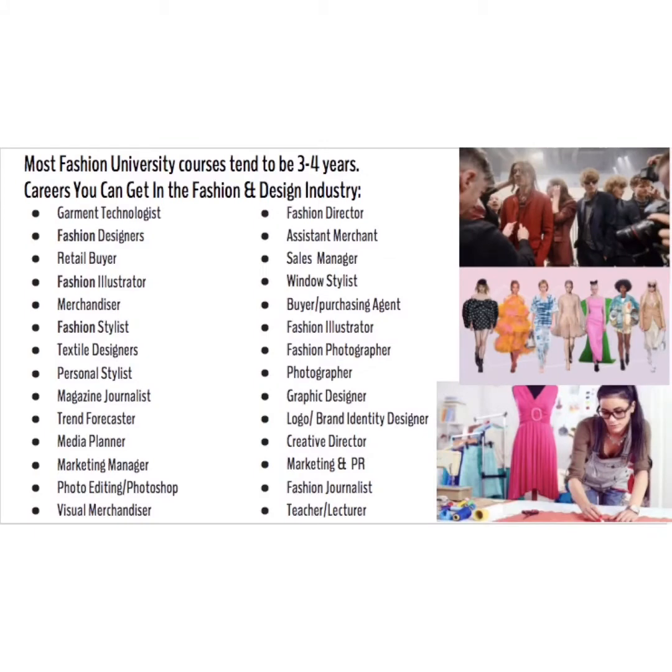A question we get asked quite often is: what kind of jobs, career routes, or university pathways could Fashion Design Promotion and Marketing lead you into? There are jobs ranging from garment technologist, textile designer, stylist, visual merchandiser, graphic designer, and photographer, right through to marketing and PR. There are many different career routes you could take, and even if you decide you don't want to go into the fashion side, the creative skills you build will allow you to apply for different jobs and universities in different creative areas.